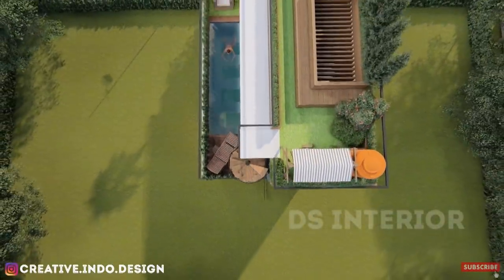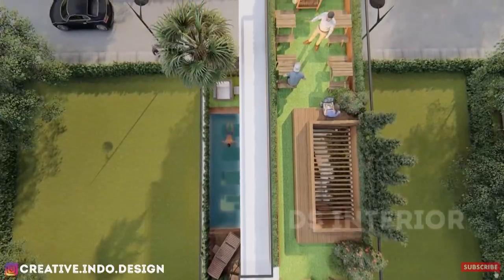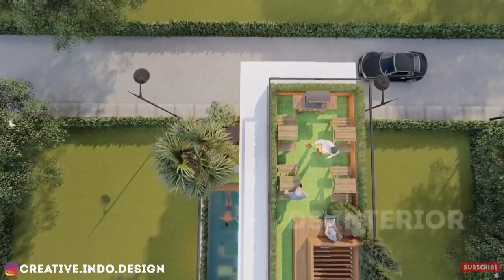Pada bagian atap rumah dibuat roof garden sebagai tempat bersantai bersama keluarga atau acara-acara tertentu, yang membuat rumah ini semakin nyaman dan sejuk ya guys.